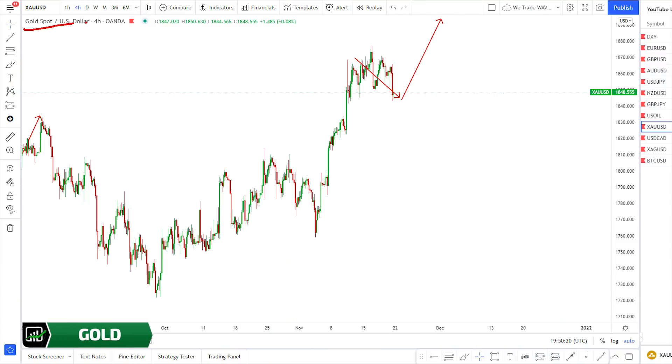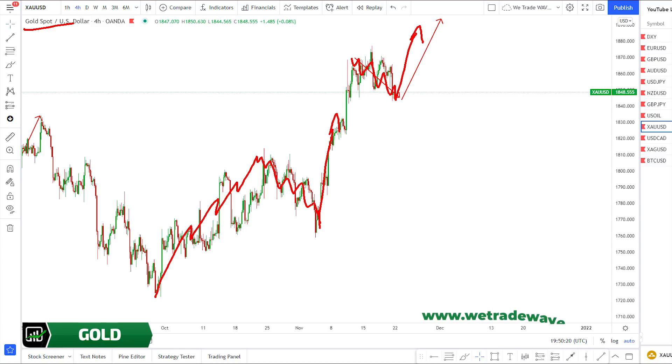Gold: since October, gold is pushing up. We got this up wave, corrective structure, another push up. Last week we said: corrective structure, another up wave, corrective structure, another push up may be coming. We don't think gold will stop before 1890. If you are in the buy, we hope you made profits. This was our forecast, this was the move, and we really hope you got in the buy.